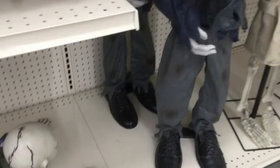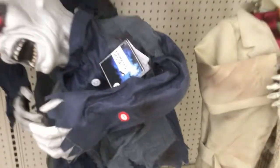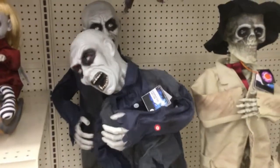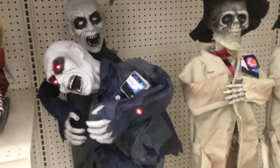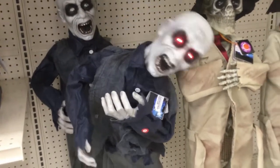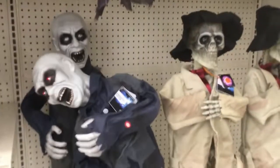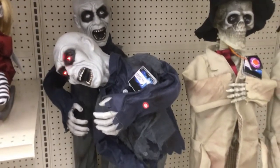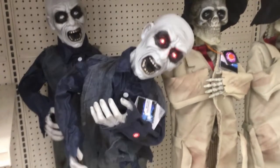I've seen a life-size one like this, so I like how they made a three-foot version. $50 is pretty expensive though.